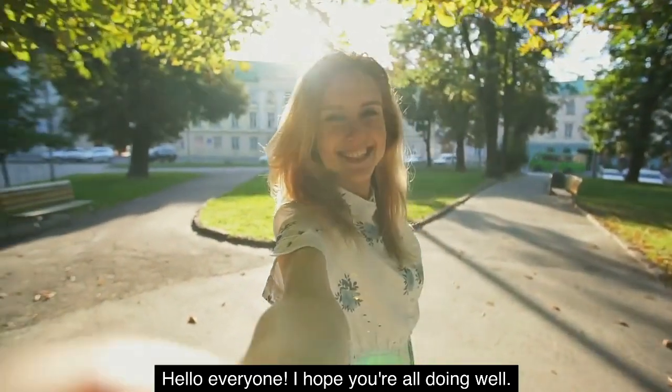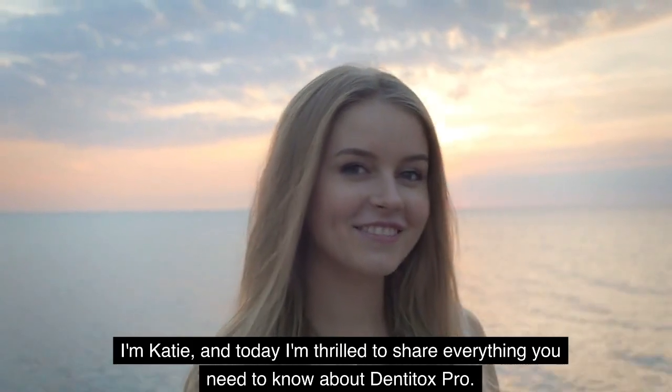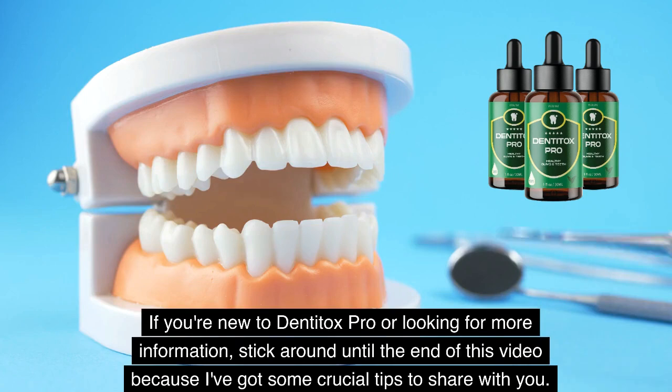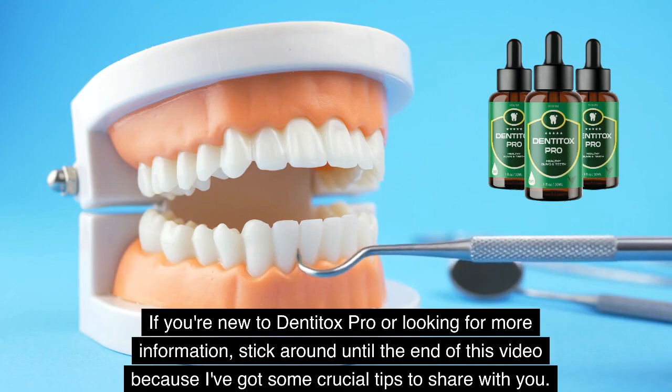Hello everyone! I hope you're all doing well. I'm Katie, and today I'm thrilled to share everything you need to know about Dentitox Pro. If you're new to Dentitox Pro or looking for more information, stick around until the end of this video because I've got some crucial tips to share with you.